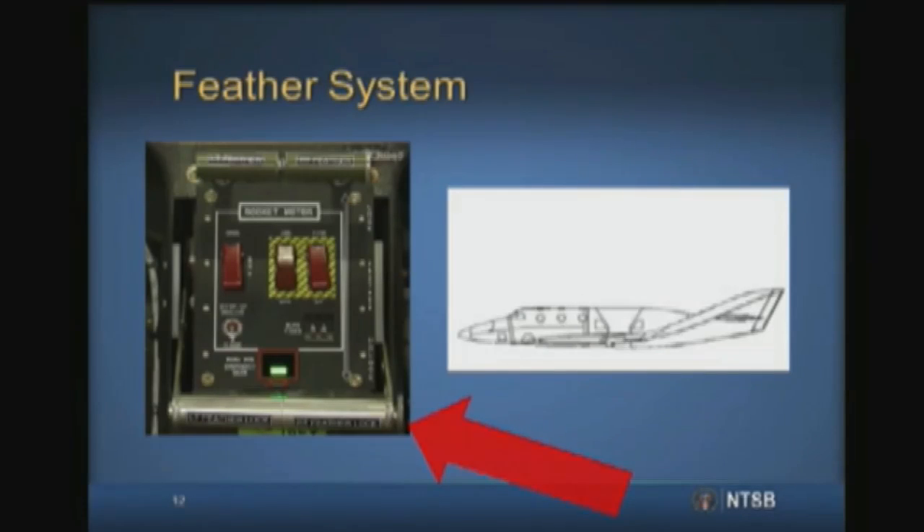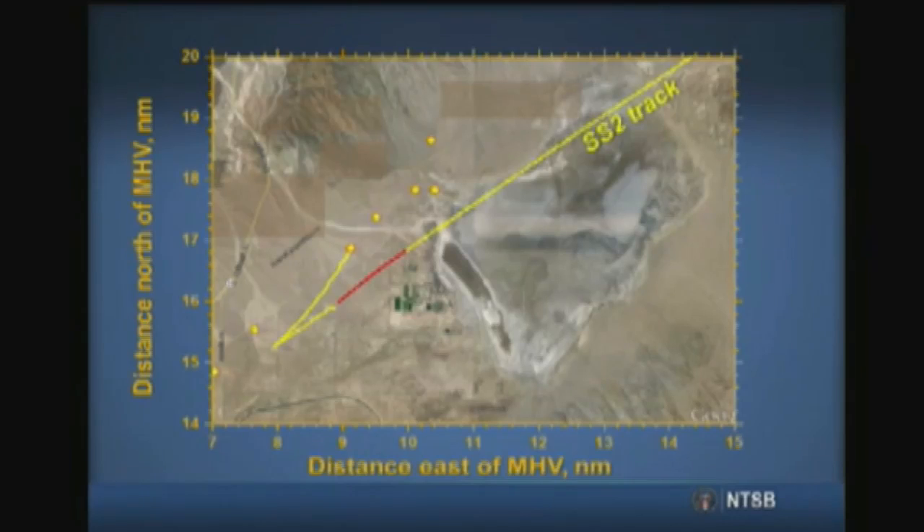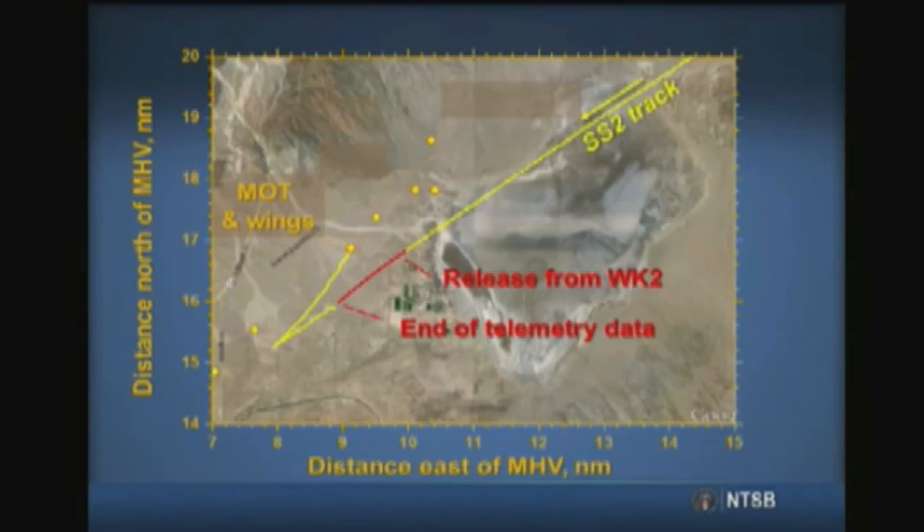Since the feather was unlocked in the transonic region, aerodynamic and inertial loads imposed on the feather flop assembly overcame the feather actuators and the feather extended uncommanded, causing catastrophic structural failure. Range instrumentation radar located on Edwards Air Force Base tracked White Knight 2 with Spaceship 2 attached, and Spaceship 2 itself following its release from White Knight 2, until the impact of Spaceship 2's main oxidizer tank and wings with the ground.